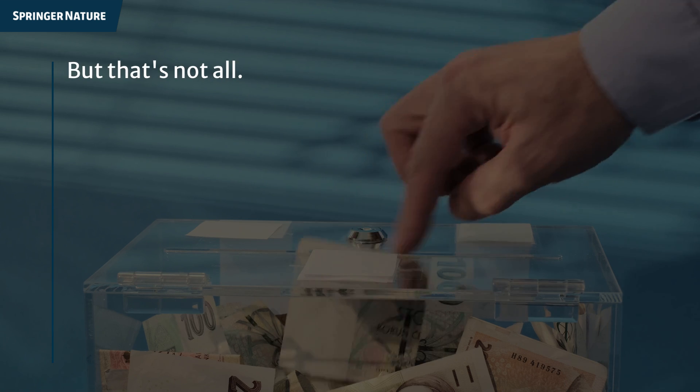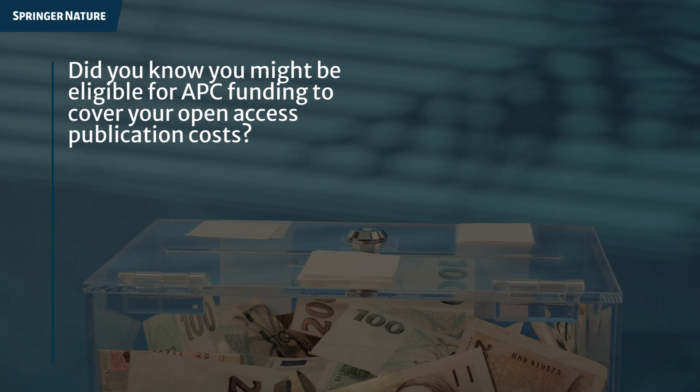But that's not all. Did you know you might be eligible for APC funding to cover your open access publication costs?